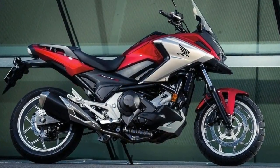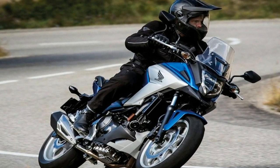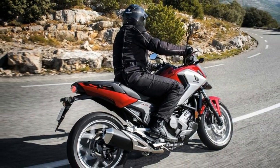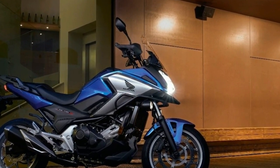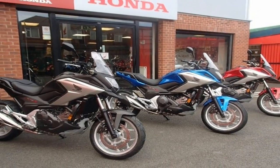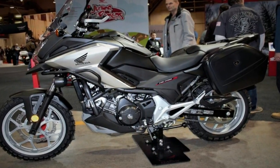The popular dual-clutch transmission will continue to be an option for 2018. Being that NC riders are a discerning bunch, heated grips are an option, and of course the bike retains the 22-liter frunk storage compartment, big enough for a full-face helmet, where the gas tank would normally reside.